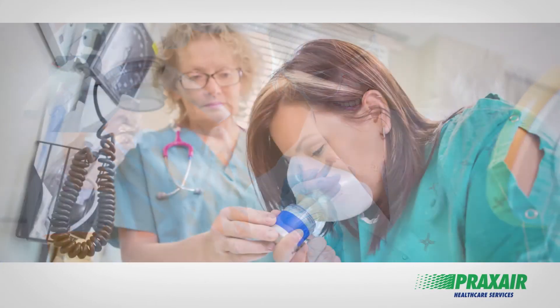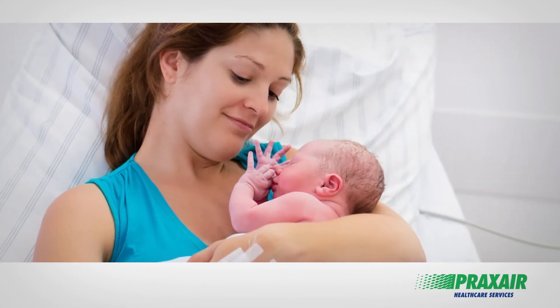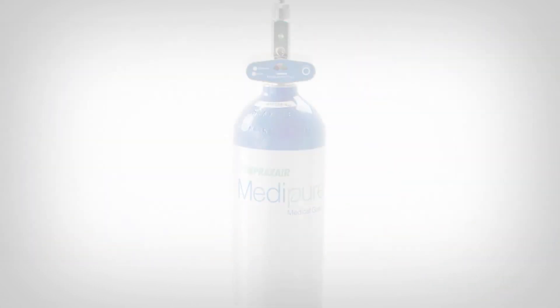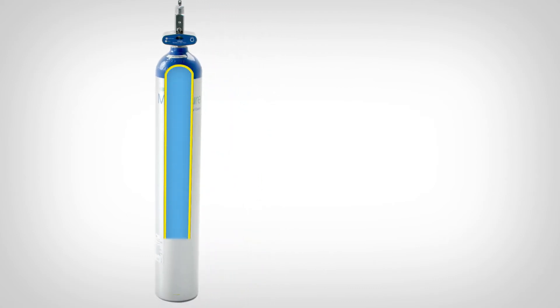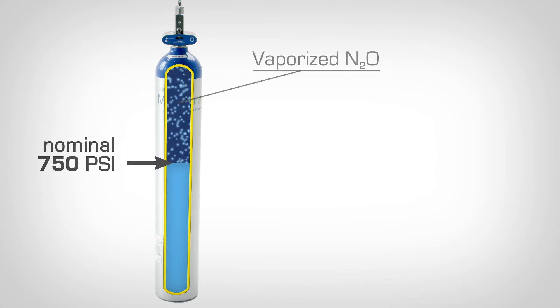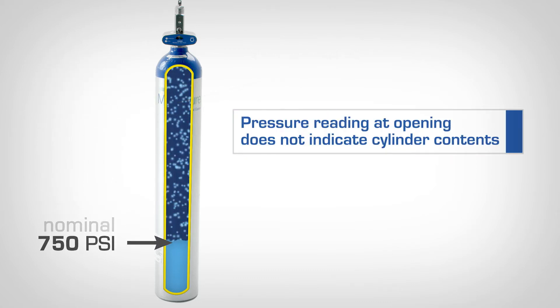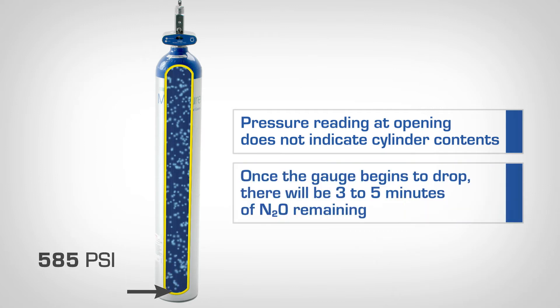As a caregiver, you know that if nitrous oxide runs out unexpectedly, a medical procedure could be interrupted. Unlike other medical gases, at room temperature, nitrous oxide exists as a liquefied gas that vaporizes inside the cylinder. The pressure remains constant at 750 psi until the last of the liquid vaporizes. The pressure then drops quickly, giving you only minutes to change the cylinder.